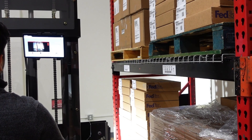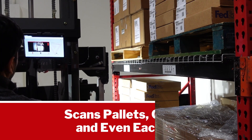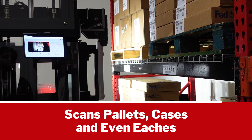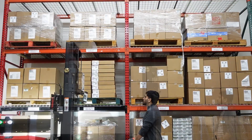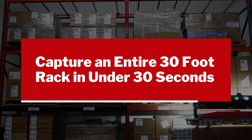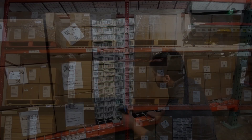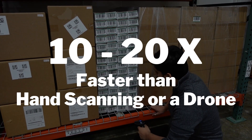While most rack scanning solutions just capture pallet data, StoreTrack scans pallets, cases, and even eaches if necessary. Regardless of the number of pallets or cases on the rack, StoreTrack can capture an entire 30-foot rack in under 30 seconds, making it 10 to 20 times faster than manual barcode scanning or warehouse drone.